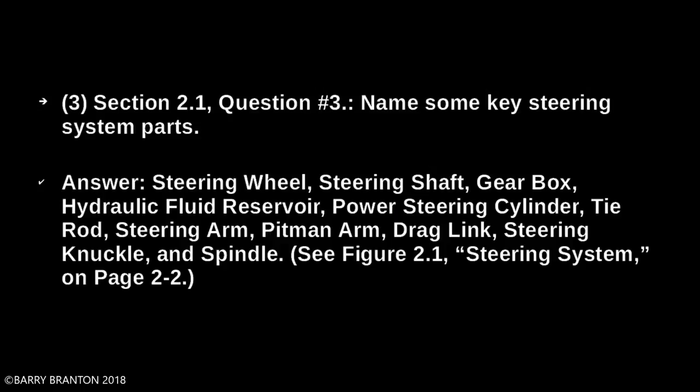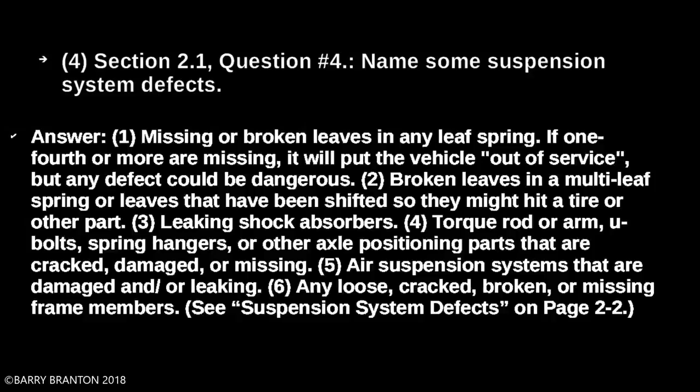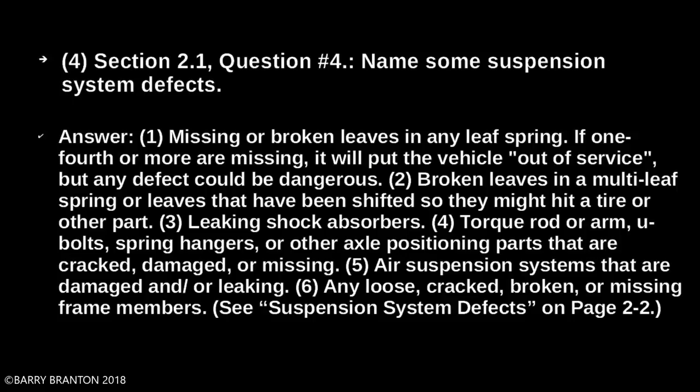Name some suspension system defects. Missing or broken leaves in any leaf spring — if one fourth or more are missing, it will put the vehicle out of service, but any defect could be dangerous. Broken leaves in a multi-leaf spring, or leaves that have shifted so they might hit the tire or other parts. Leaking shock absorbers. Torque rod or arm. U-bolts. Spring hangers or other axle positioning parts that are cracked, damaged, or missing. Air suspension systems that are damaged or leaking. Any loose, cracked, broken, or missing frame members.